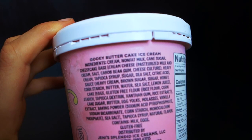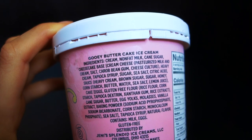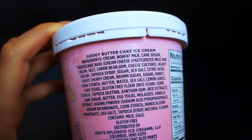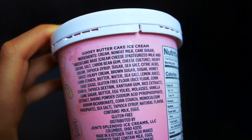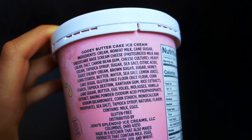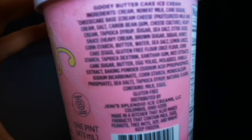The ingredients list is pretty long, but that's always the case when you have more mix-ins. Looking at just the first ingredients to see what the base is made of: it's cream, non-fat milk, cane sugar, and then there's a cheesecake base made out of cream cheese, heavy cream, tapioca syrup, sugar, sea salt, and citric acid. The sauce also has heavy cream, brown sugar, sugar, and honey.